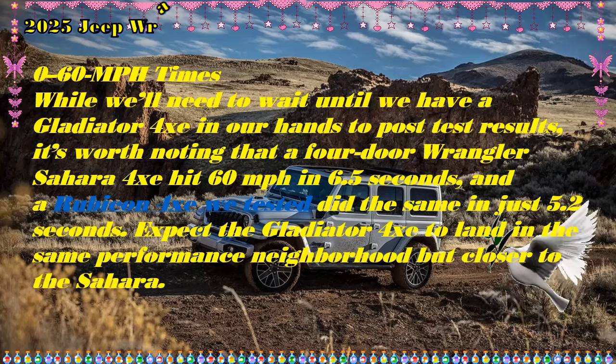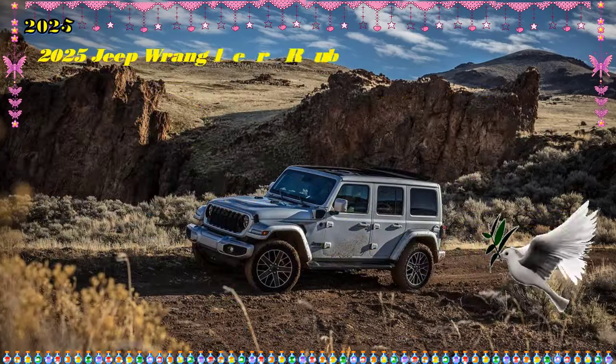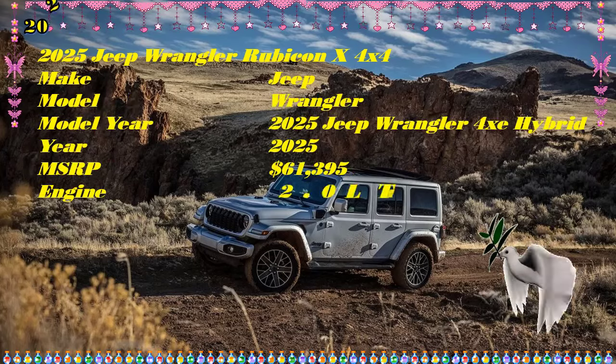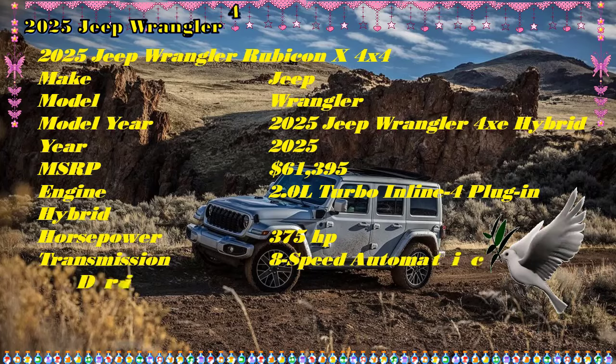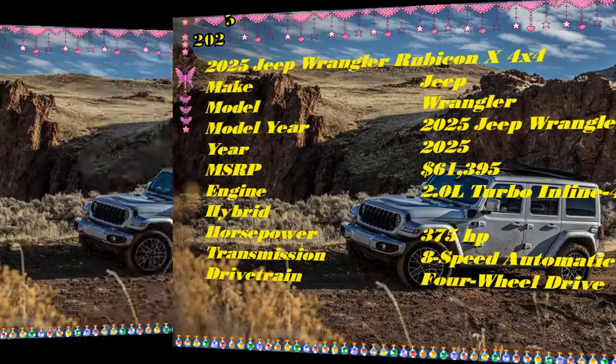Pricing is still up in the air and the exact trim hierarchy is yet to be determined. However, using the Wrangler Sport S 4xe's roughly $15,000 upcharge for the plug-in hybrid powertrain as a factor and the current non-hybrid Gladiator's pricing schedule as guides, we can plot a rough chart of price estimates. Based on that, we like the value proposition of the base Sport S model.